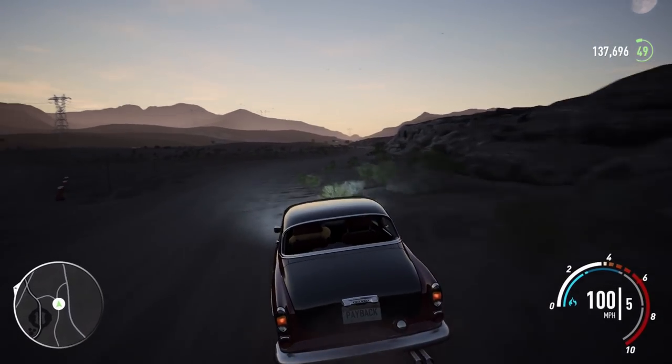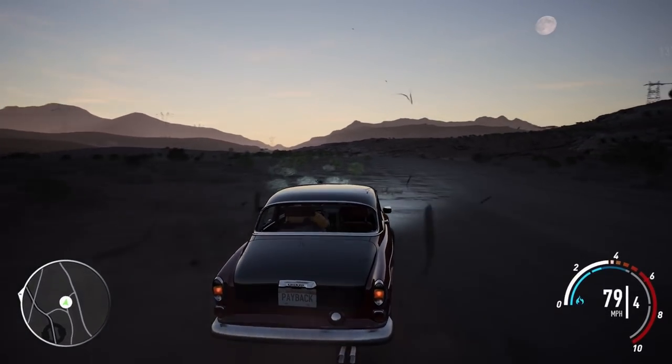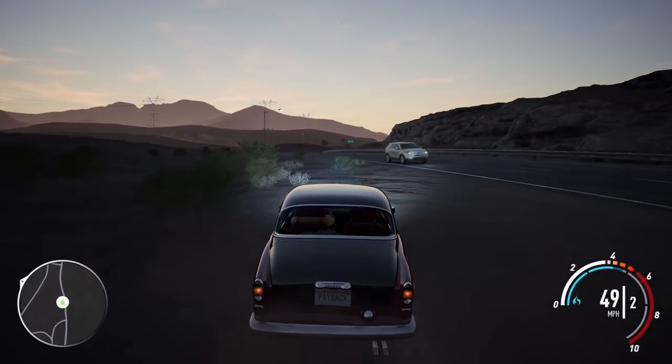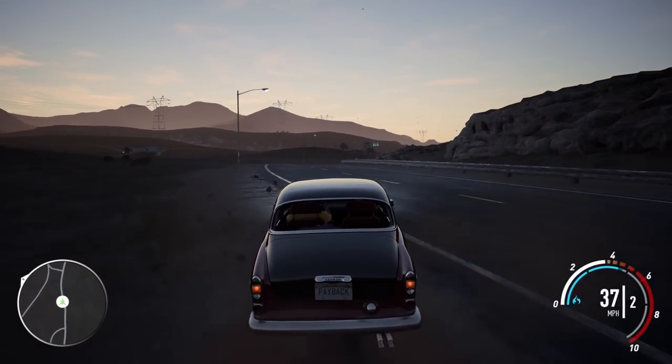Thank you guys for watching. I hope you guys enjoyed it. If you guys want to see more of this car, first I can do a drift build or a race build, some more customization — let me know. For now, I'll see you guys later. Bye-bye.